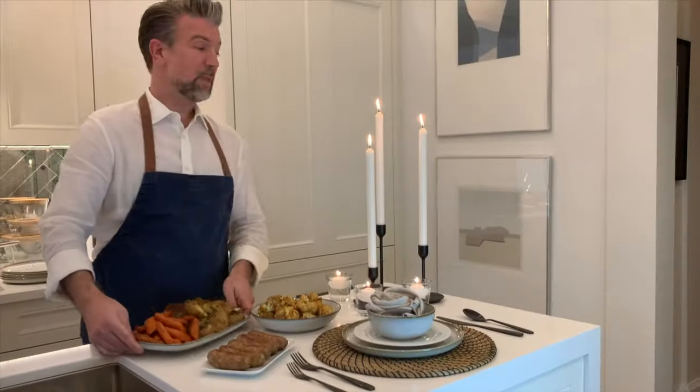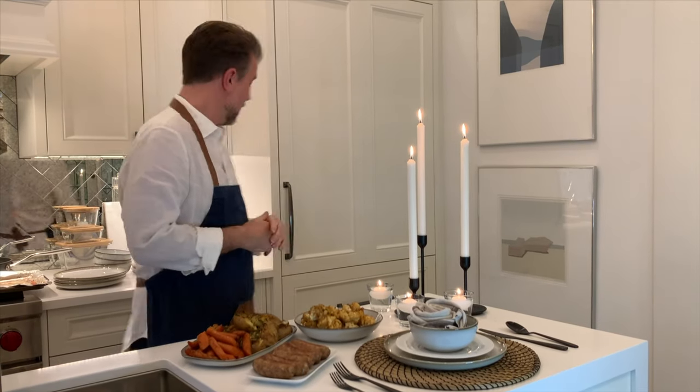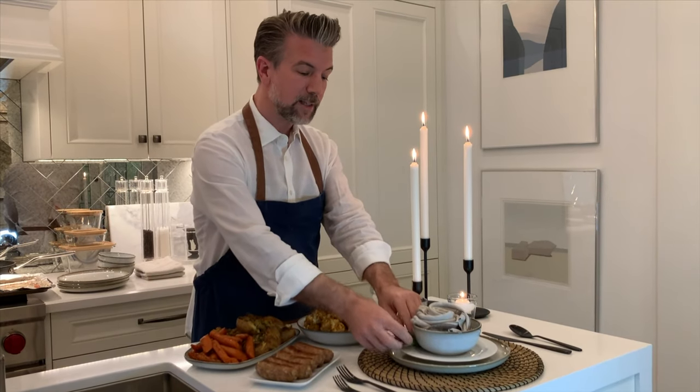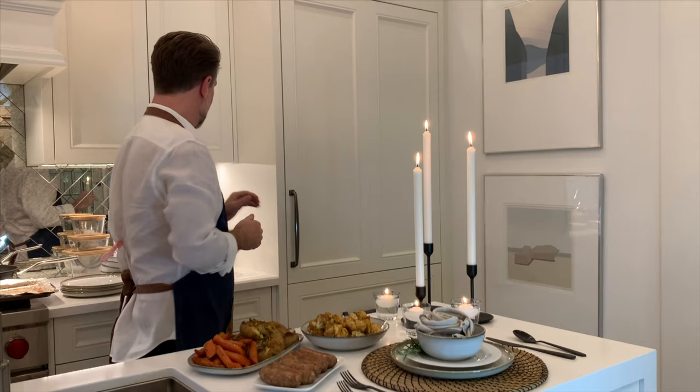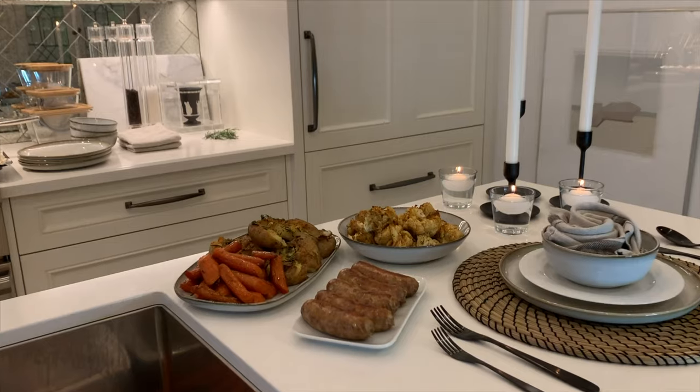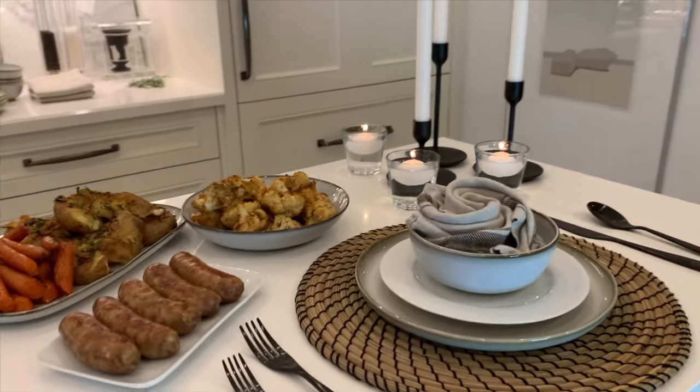The table is set, the candles are lit, and the food is all ready to go — but for me there's only one thing missing from a beautiful tablescape. I always love just a tiny bit of freshness, but that doesn't mean you have to spend a lot of money. I have a little bit of leftover rosemary and that's the perfect touch to just add a little something extra. And I may have misspoken, because there is one more thing missing — this beautiful glass of wine that I'm going to share with my partner over this lovely meal.